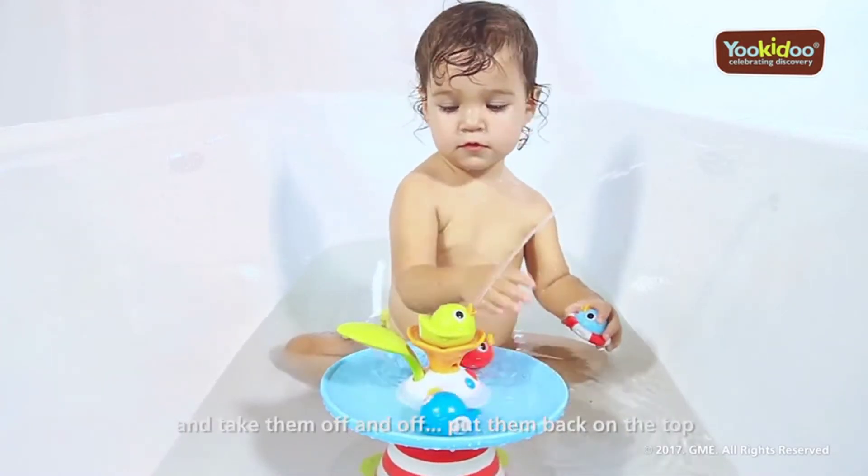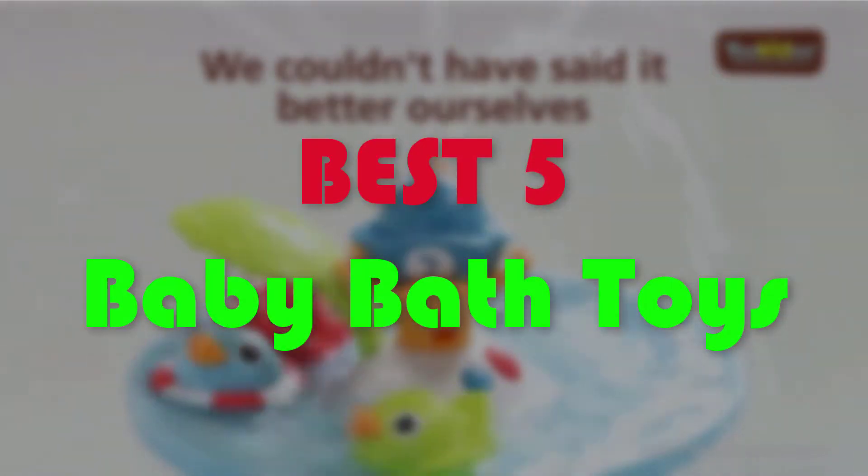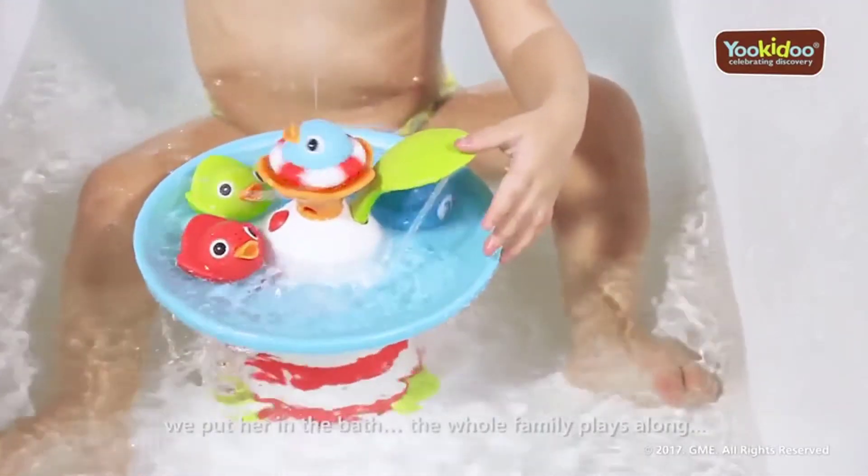Hello guys, welcome to our new video. In this video we will show you the 5 Best Baby Bath Toys. This list is based on my personal opinion about price, quality and durability. I have also checked many user reviews.